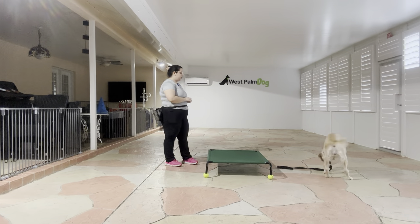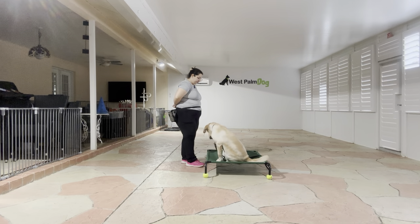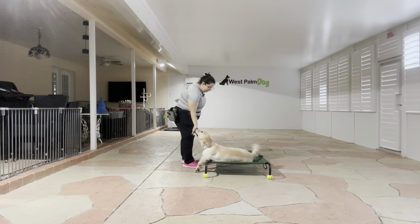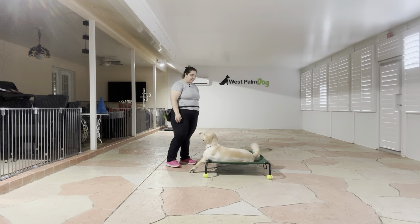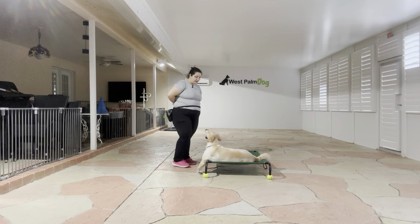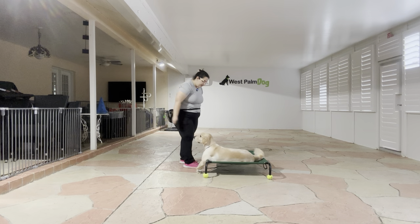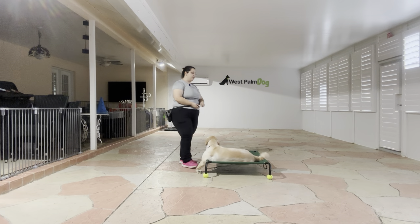I'm going to toss the food just to reset her. Chanel, go to bed. I'm going to wait for her. Yes. Stay. Now I'm going to start counting. One, two, three, four, five. Yes. Stay. Six, seven, eight, nine, ten. Yes. Tap on the head to release. Okay, we're going to do that again.